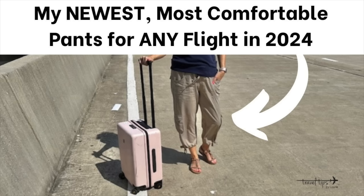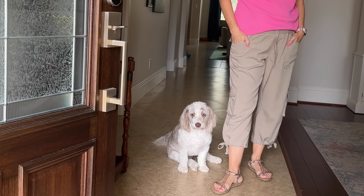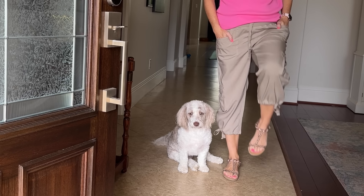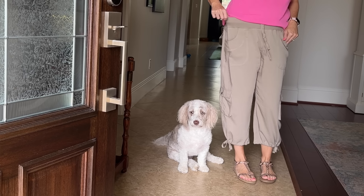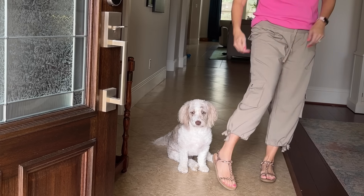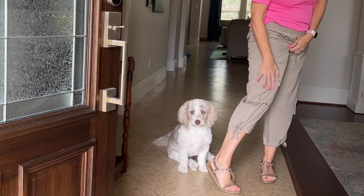These pants are now my favorite travel outfit for the airplane in summer. They're a rayon blend, they fit beautifully, and they do not cling — which is especially good for an airplane seat. They come in so many colors and have an elastic waistband. I can wear them with slip-on sneakers in the airplane and sandals when I get to my destination.